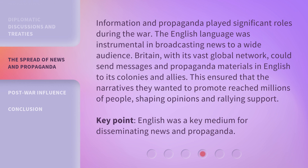Information and propaganda played significant roles during the war. The English language was instrumental in broadcasting news to a wide audience. Britain, with its vast global network, could send messages and propaganda materials in English to its colonies and allies. This ensured that the narratives they wanted to promote reached millions of people, shaping opinions and rallying support. English was a key medium for disseminating news and propaganda.